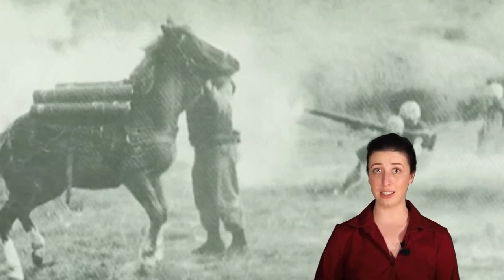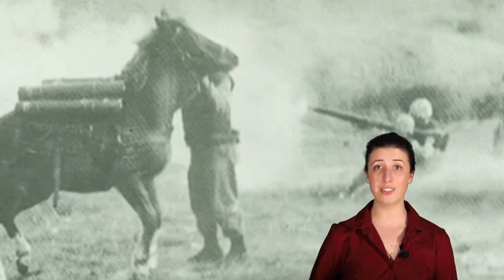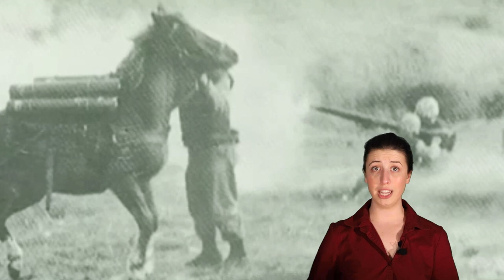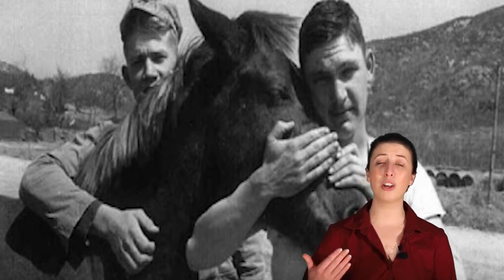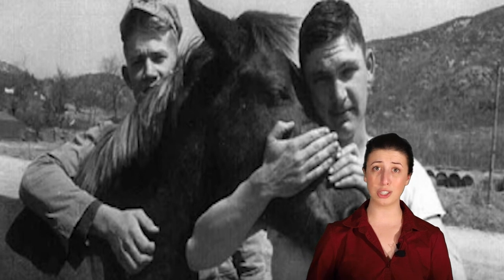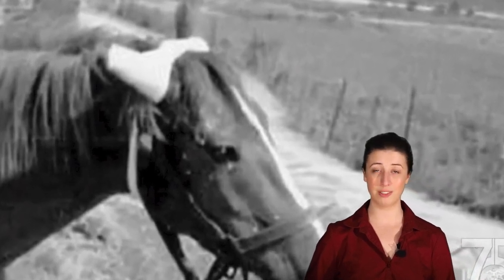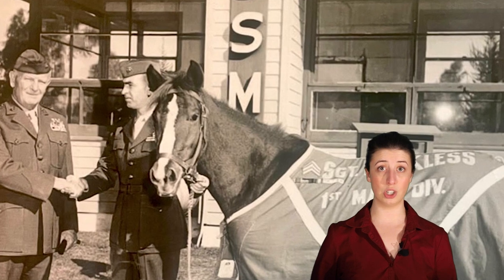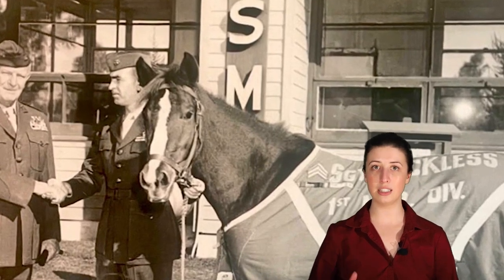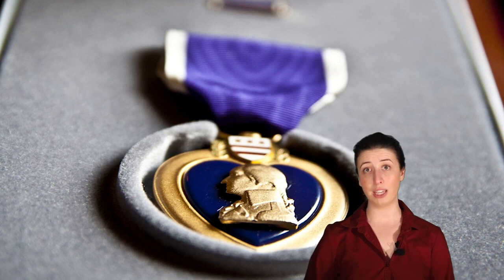The Marines said that seeing Reckless make those trips gave them the morale boost they needed to keep fighting. After she dropped off the supplies at the fighting sites, she would carry wounded Marines back down the mountain to safety. She even served as a shield for Marines who were trapped, and her Marines loved her so much that they would throw their own flak jackets over her to protect her from enemy fire. She was wounded twice during this battle, but she did not let that slow her down. Her actions were so heroic that she was promoted to the rank of Sergeant at the end of the battle. Over the course of her military service, Sergeant Reckless won 10 different awards, including two Purple Hearts.